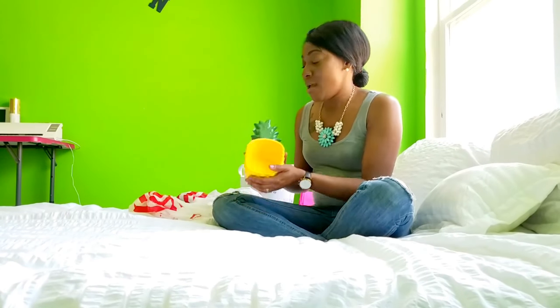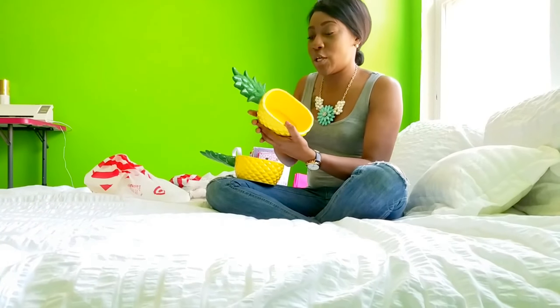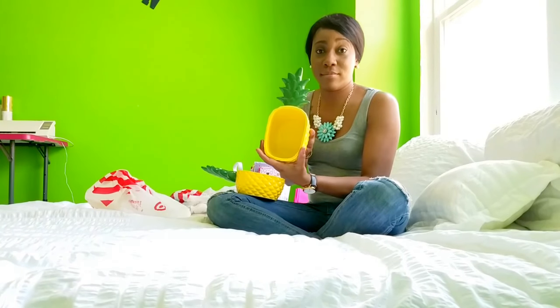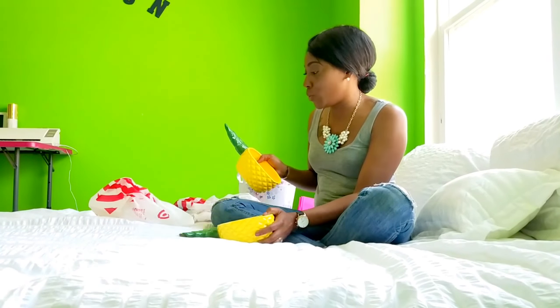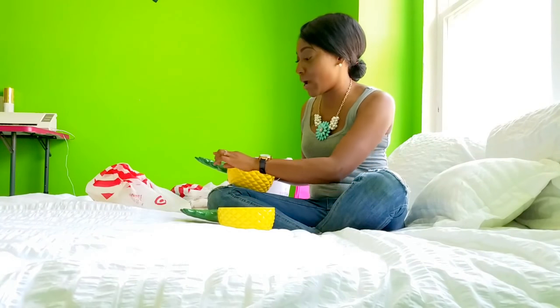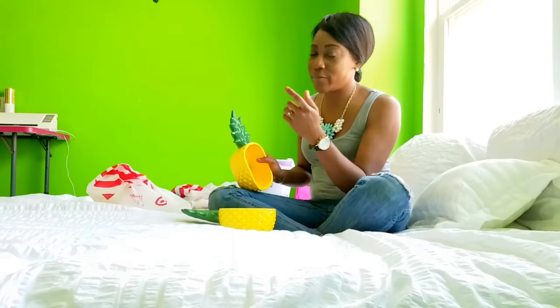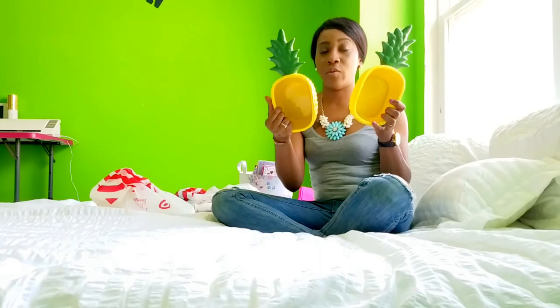So I got yesterday these really cool pineapple dinner plates. They were $5 and I scooped up two — one had a chip, but when you get chipped products, that's fixable. They'll give you a discount off of them. So I got these really cool pineapple serving bowls for $5 yesterday.